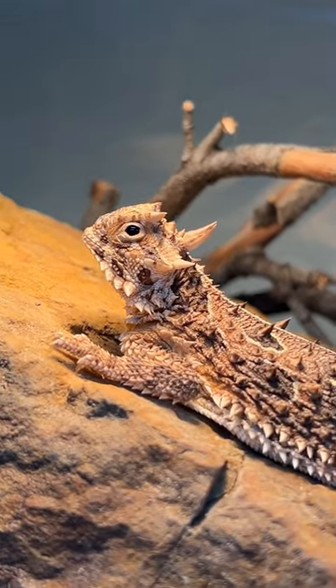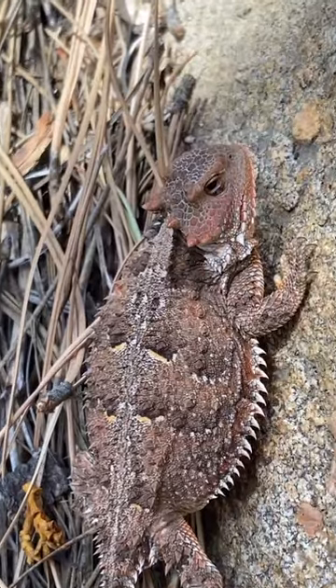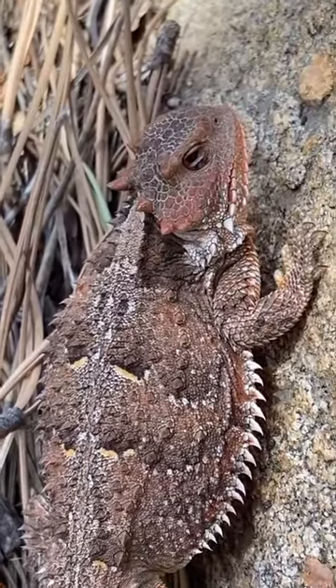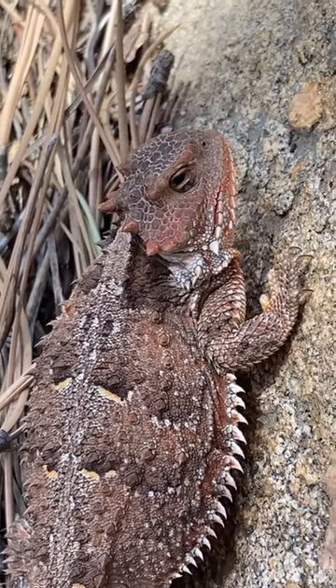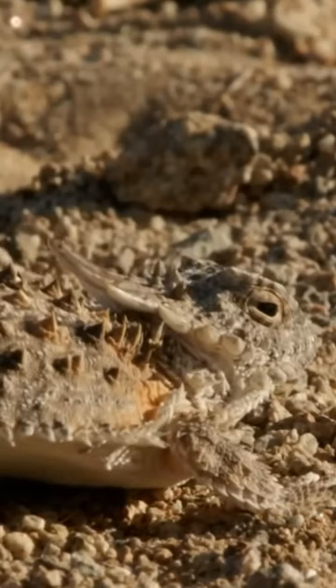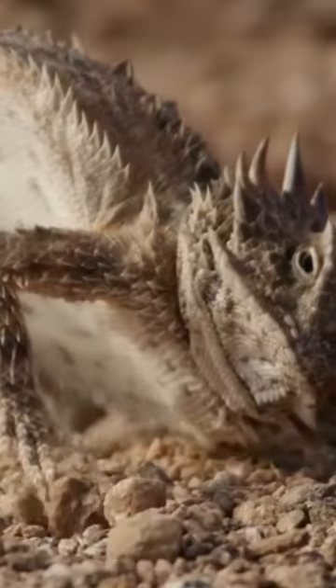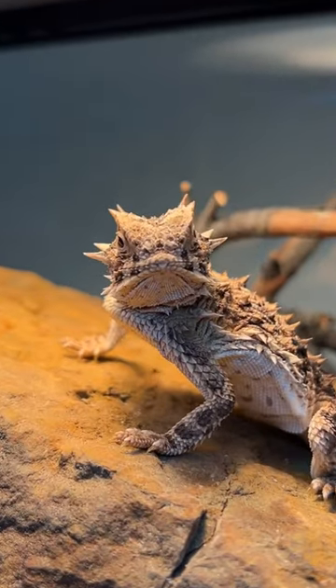The horned lizard, also known as a horned toad or horned frog, is a small to medium-sized reptile, with some species reaching up to 5 to 7 inches in length. As their name suggests, these lizards have unique horn-like projections on their heads used for defense and can be intimidating to potential predators.